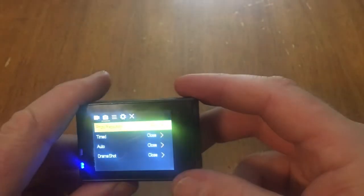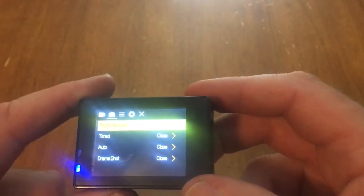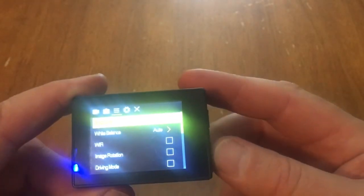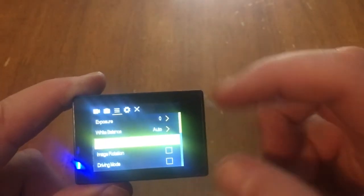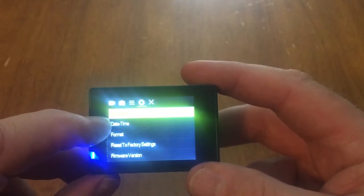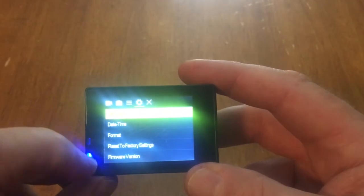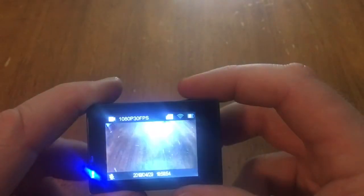Scrolling further through the settings you have photograph options, Wi-Fi toggle, date and time, card format, and factory reset, as well as a firmware update option. Once you've gone through everything and hit OK, you're out of the menu and ready to record. It's a very simple, intuitive menu system.